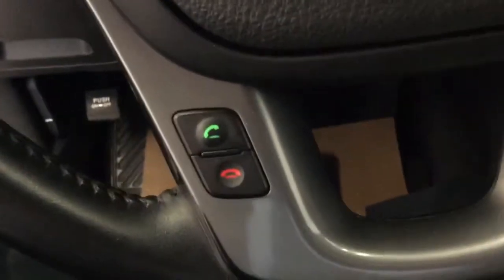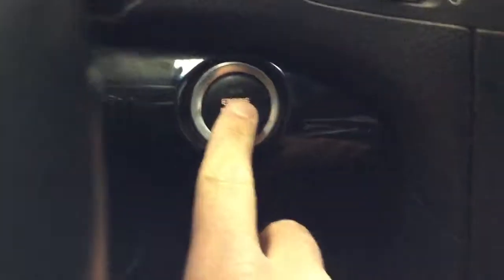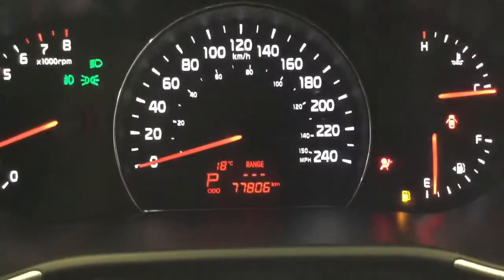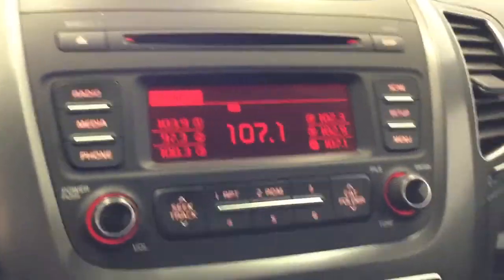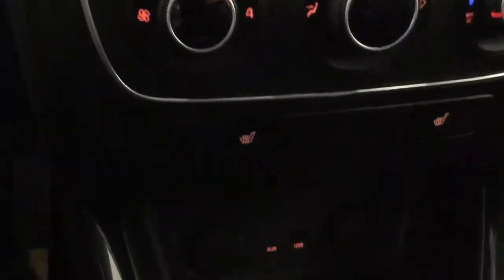Down here you've got your phone and more menu options, plus push button start. There's the gauge cluster showing 77,806 on the odometer. Over here is an LCD screen for your media and radio — AM and FM — as well as a USB port and auxiliary port, and two 12-volt outlets.